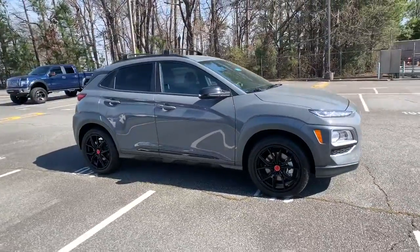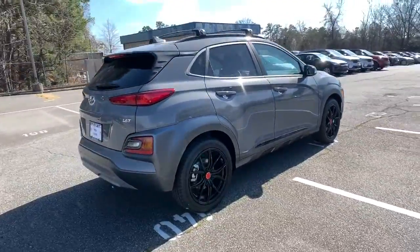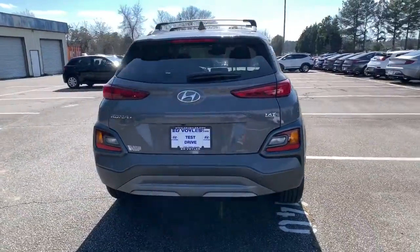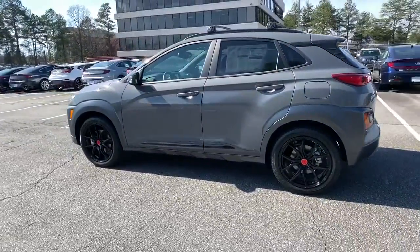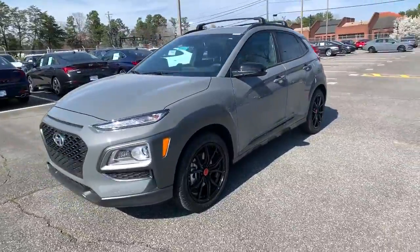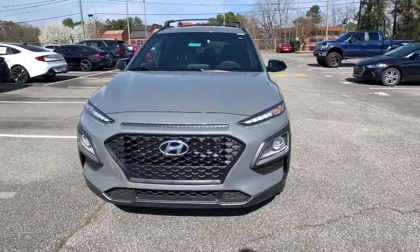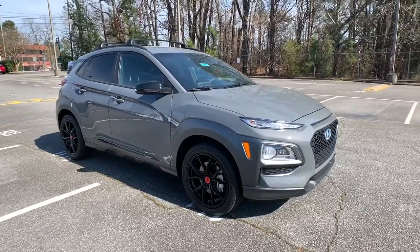Get into the 2021 Hyundai Kona. Take a closer look at the sophisticated and versatile Kona. This fun-loving subcompact crossover delivers distinctive style, a comfortable cabin, touchscreen infotainment, advanced safety features, and a spirited agile driving experience. These are just some of the great options this vehicle comes with.